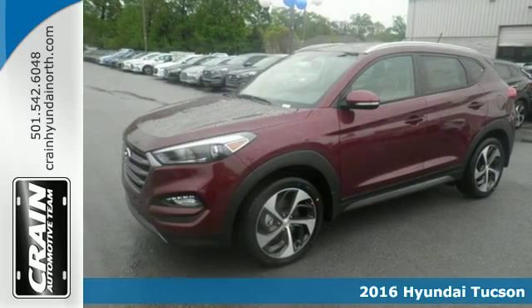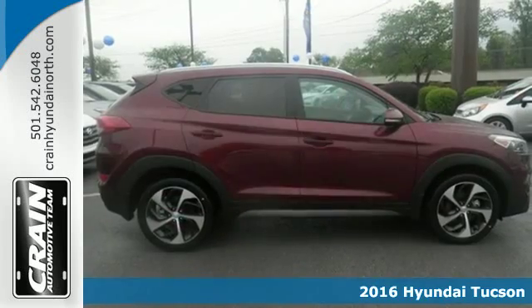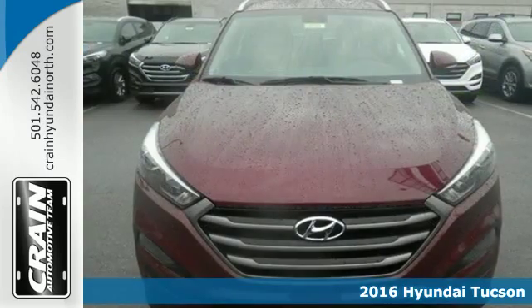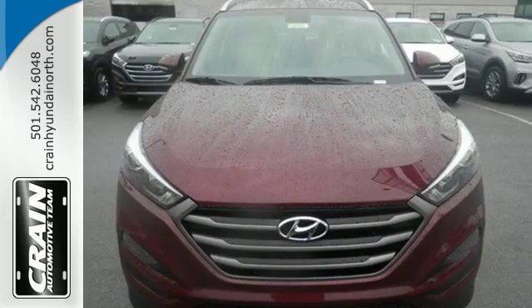Here's a 2016 Hyundai Tucson. Premium space, spirited performance, and a healthy dose of fun for everyone makes this Tucson perfect for the family and perfect for you.